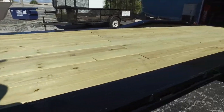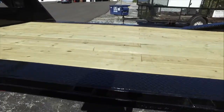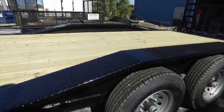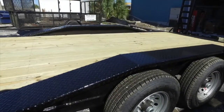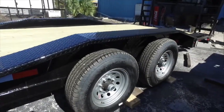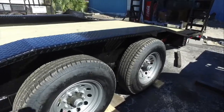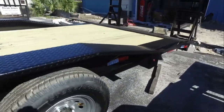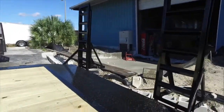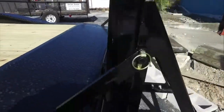We have a steel diamond-plated runner on the side and it extends into your fender. We've got sixteen-inch wheels and sixteen-inch radial tires.